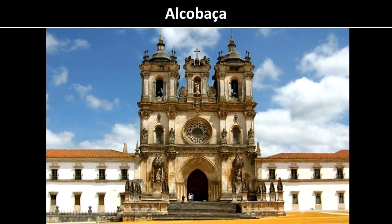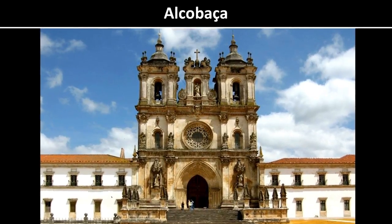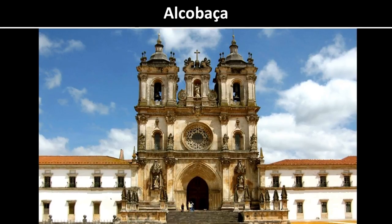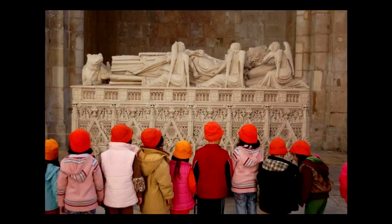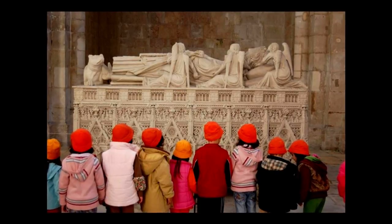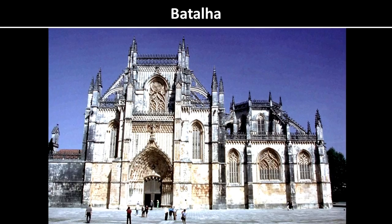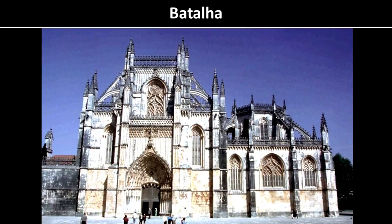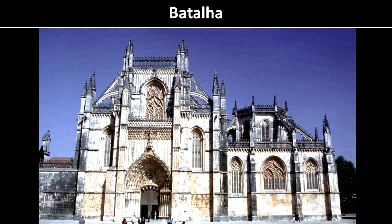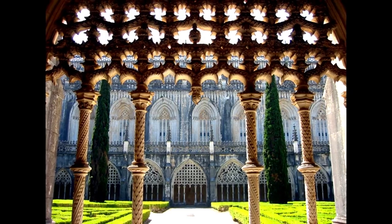Near there, you have three important religious sites. You have Alcobaça, which is a beautiful church famous for the burial place of the Portuguese Romeo and Juliet — Pedro and Inés. We have a whole little story in our guidebook about that. The second important church is Batalha — this is the site of a very famous battle where the Portuguese repelled a Spanish invasion — and inside has this beautiful stonework.